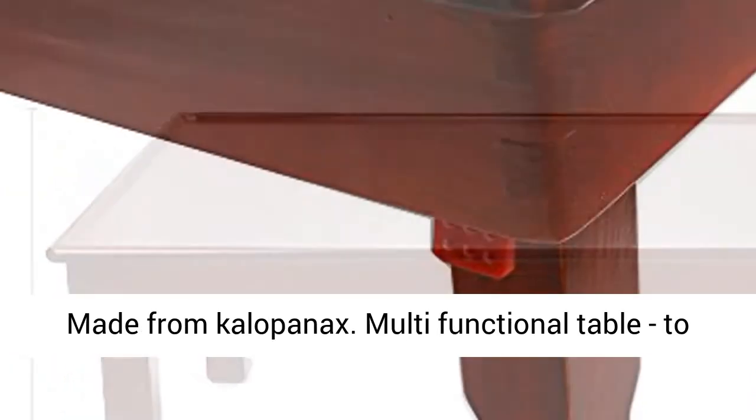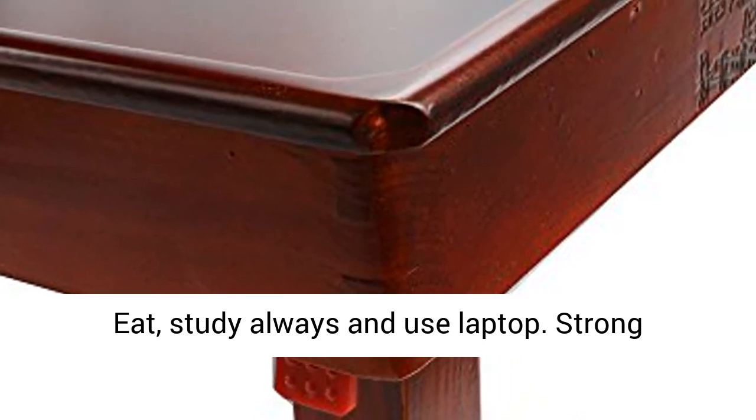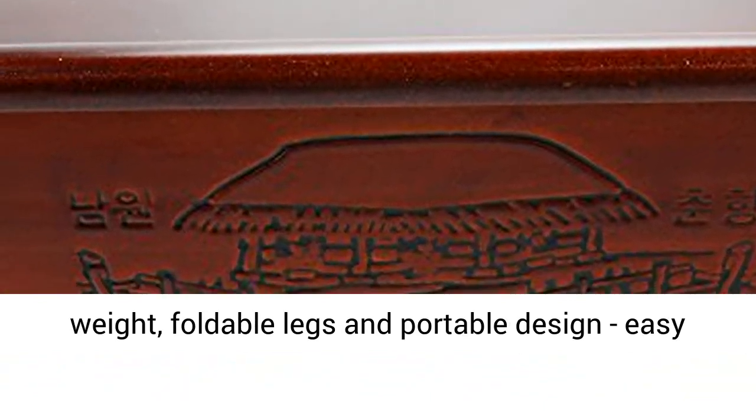Made from Kalopanax, this multi-functional table is great to eat, study, use a laptop, and more. Features strong durability, safe round edges, a rectangle shape, lightweight construction, foldable legs, and a portable design.